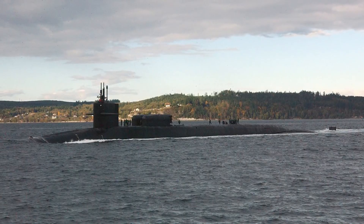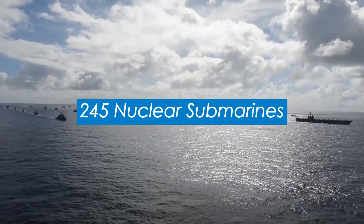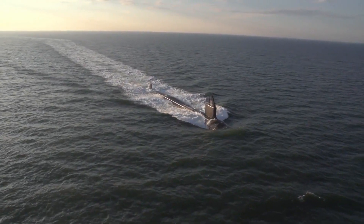When it came to nuclear submarines, the Soviets were always kind of hard to beat. Operating more than 245 nuclear submarines during the Cold War, that's more than all other navies of the world combined.